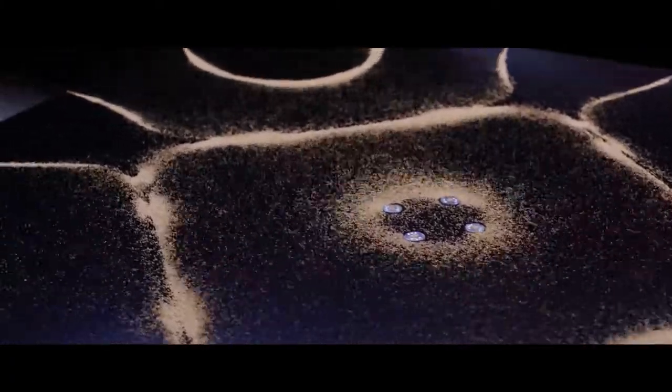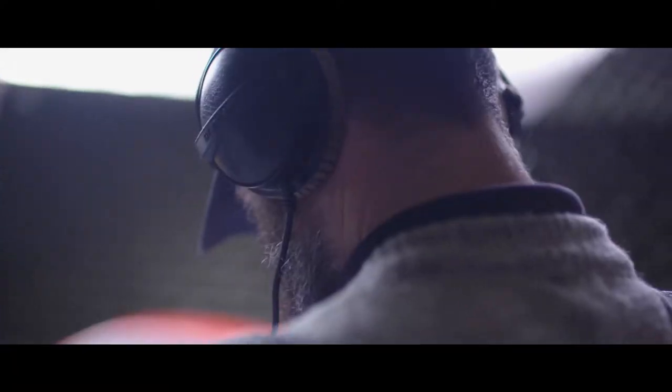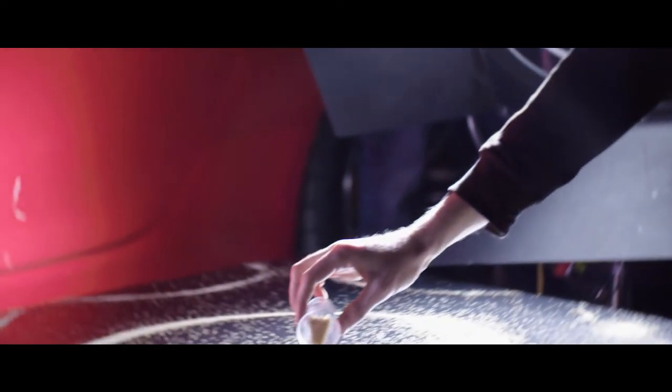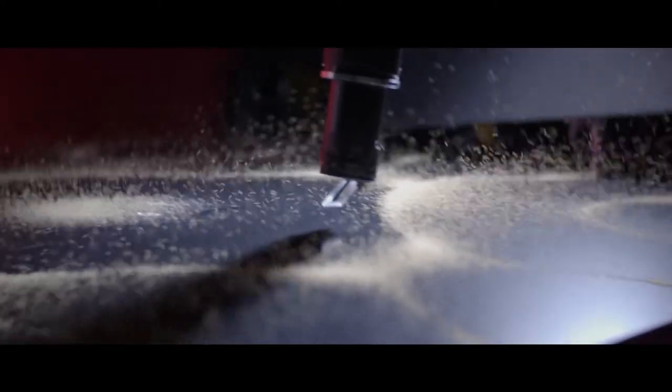Cymatics is a really interesting way of demonstrating natural frequencies as pieces of art. What you see on these plates is a direct visualisation of these frequencies coming from the car. We can see how the sound waves resonate and move the particles. It's a really good way of making science digestible for people, something they can see and understand.